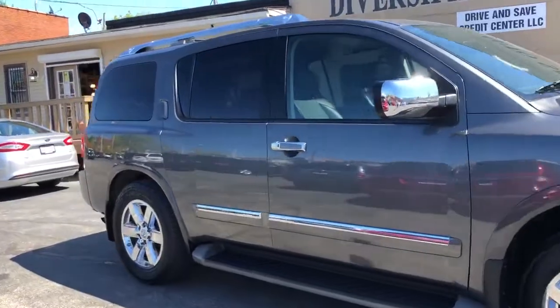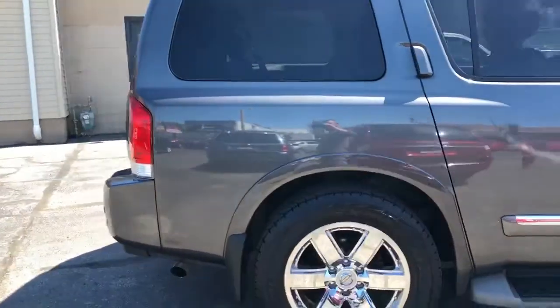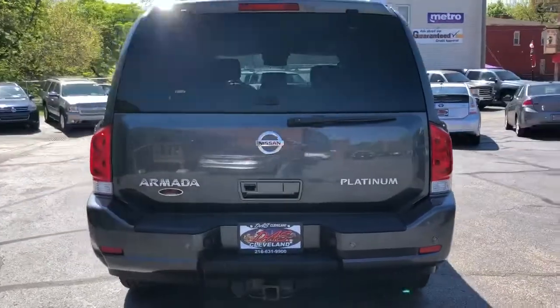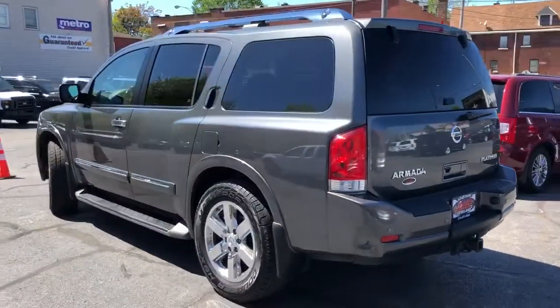This is a two-owner unit with over 25 dealer service records, and she's loaded up. Rear DVD, sunroof, third row seating folding, got the second row bench heated. You got your DVD, navigation, backup cam, Bose sound.